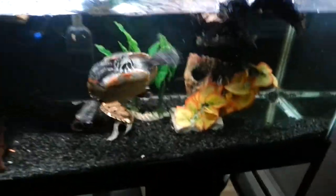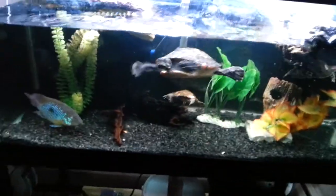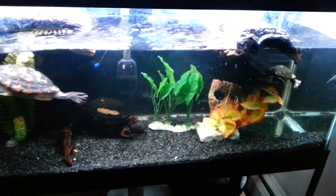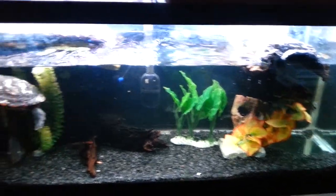I think this is good as long as they want to get up there. But it's a new setup and it's got gravel - they didn't have gravel in the tank downstairs. So they're just checking things out, really curious.